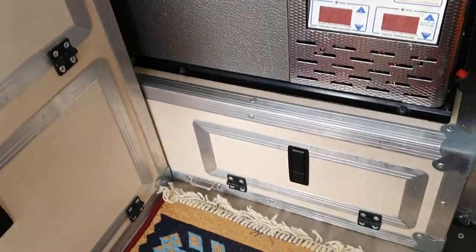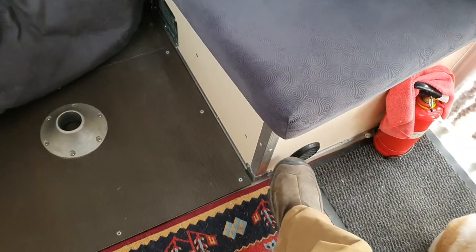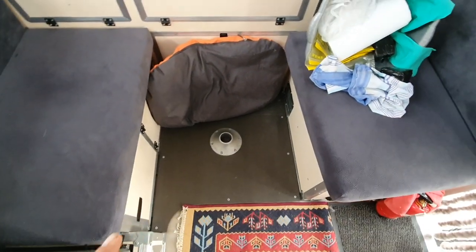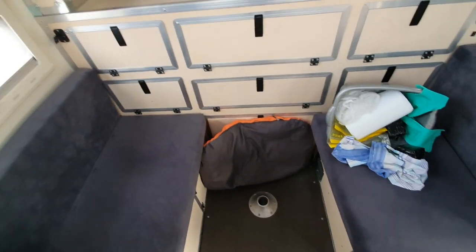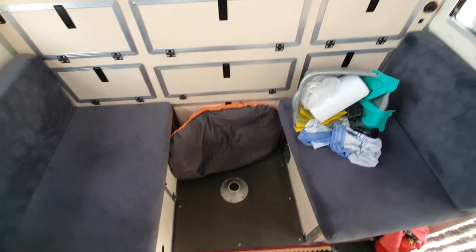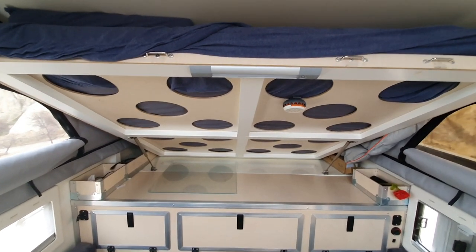There's additional storage throughout, and the last thing to show inside is the table. That vent is the air draw for the heater, and next to it is where the hot air blows out. We have a center post that goes down and the table is stored in the back. We usually keep it out of the way, but if we're having a big meal with a lot of cutting we'll set it up.